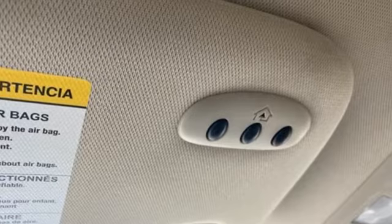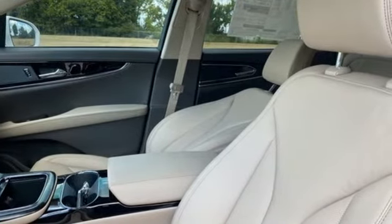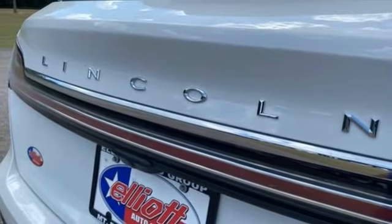Intercooled turbo inline four-cylinder engine, gas pressurized shocks, streaming audio, Wi-Fi hotspot, dual-zone climate control,